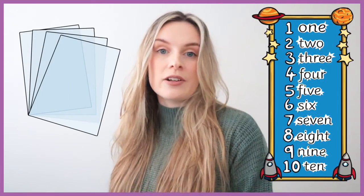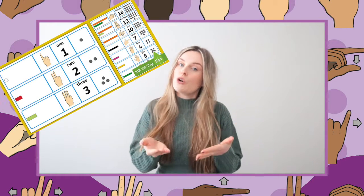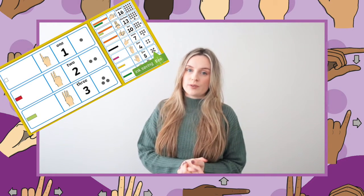You could laminate this resource to display around your classroom, or create individual copies that you could hand out to children during their maths lesson. It may also be helpful for you to have your own personal copy of the resource.